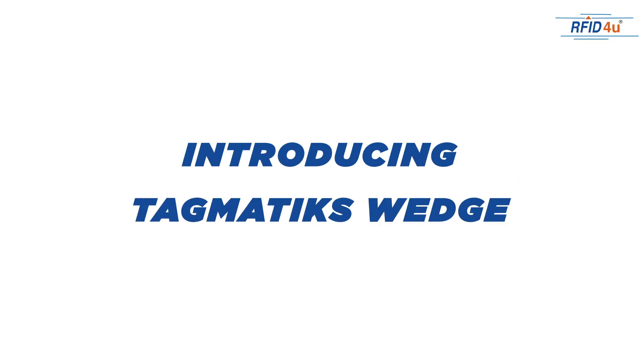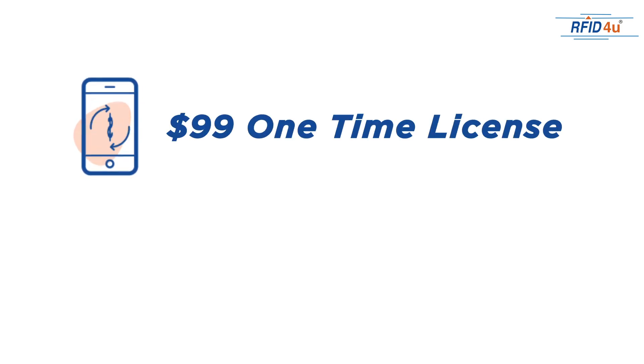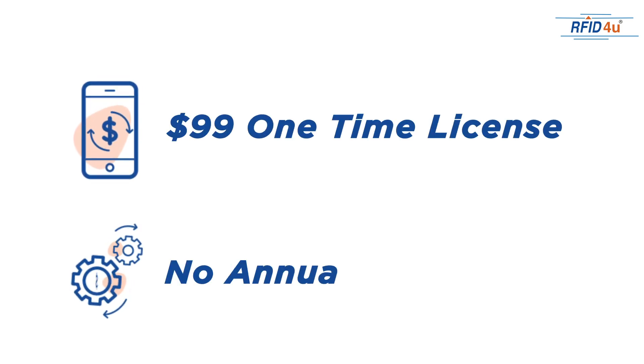Well, there's a solution for that: Tagmatics Wedge. For a one-time purchase fee of just $99, you can use this groundbreaking app to validate your shipments to retail customers and use it to save time and money internally. Here's how it works.